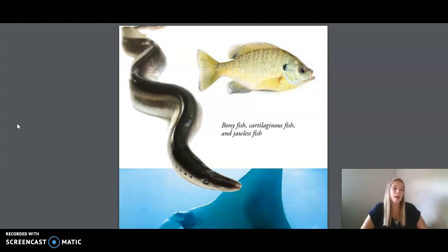Riddle number two. I am a cold-blooded eel. My slimy snake-like body is covered in scales and hides my backbone from view. I have gills and fins, and I lay my eggs in the water where I live. Am I a fish? Yes, I am a fish.